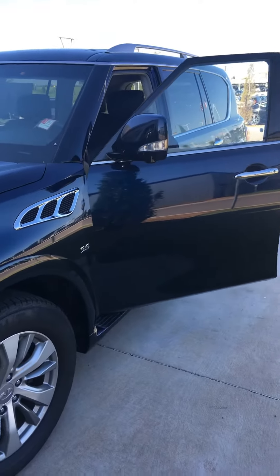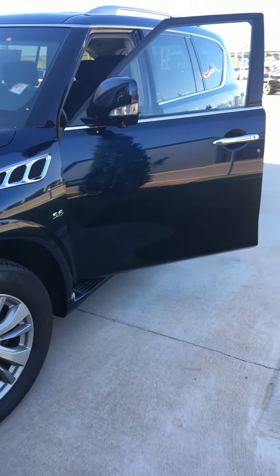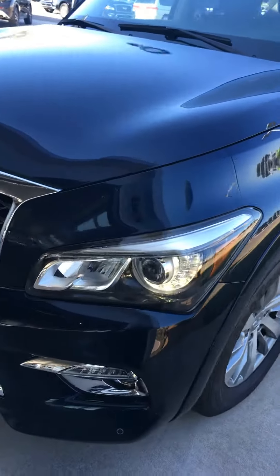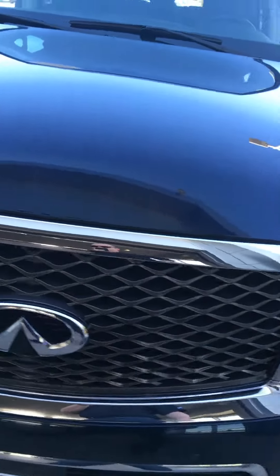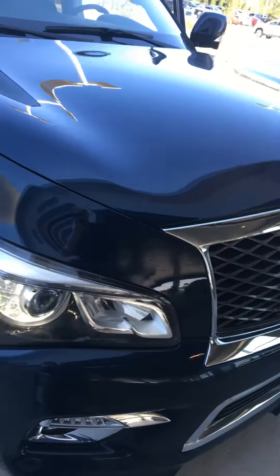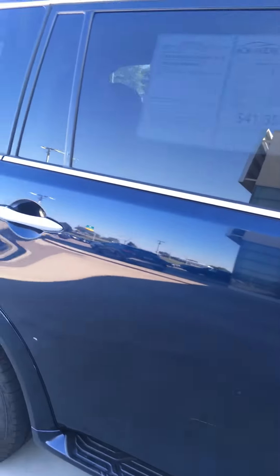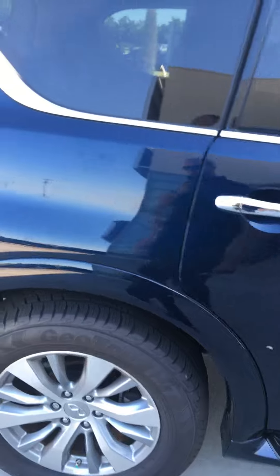Hey Brandon, this is Bill Coleman with Bob Moore Infinity. I'm just giving you a quick walk around on this QX80. It is a dark blue 2016, in really good condition. Tires are brand new. It's had all the service done with our pre-owned certified Infinity service.